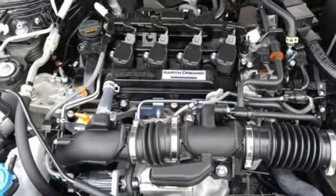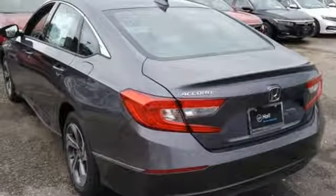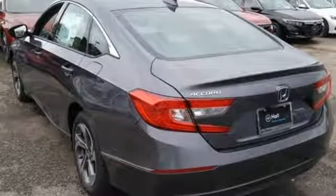Turbo inline four-cylinder engine, power sliding and tilting sunroof, gas pressurized shocks, and continuously variable automatic transmission.